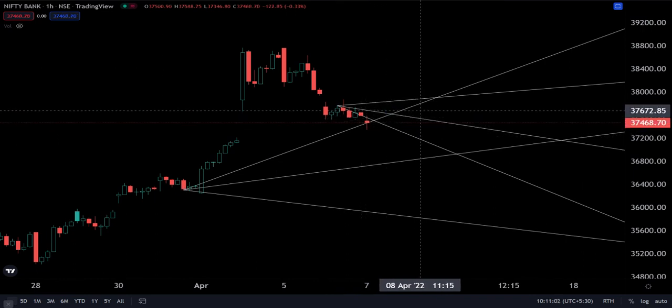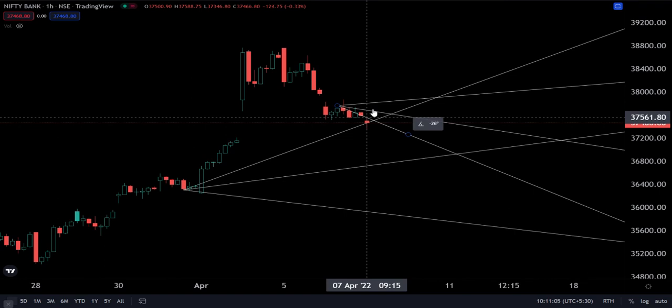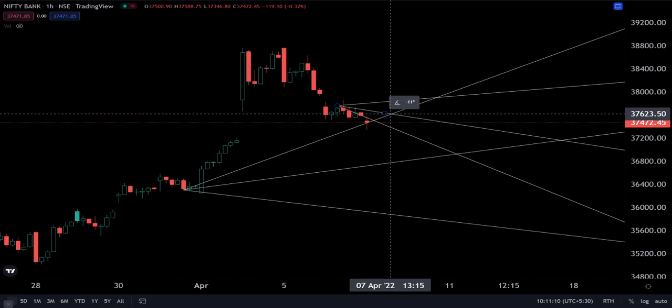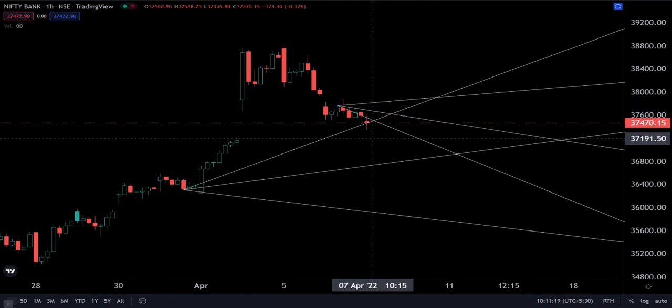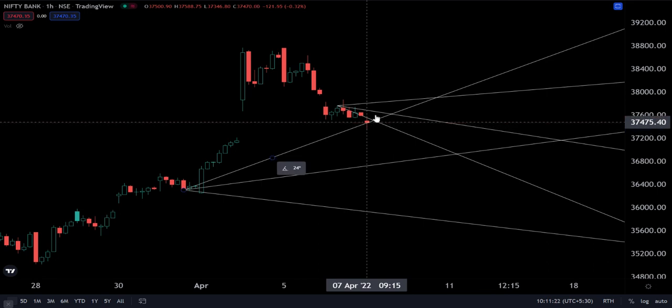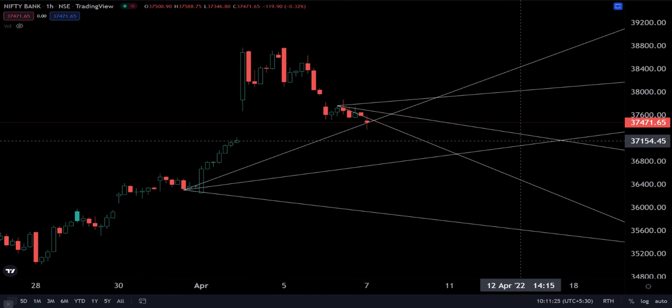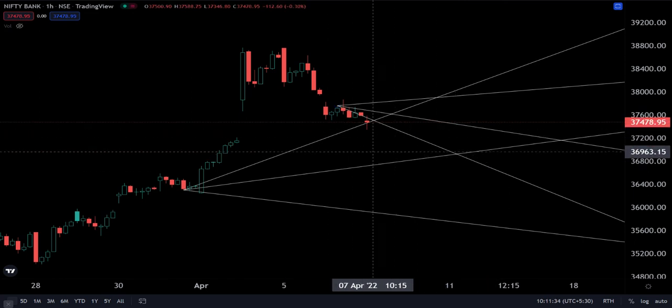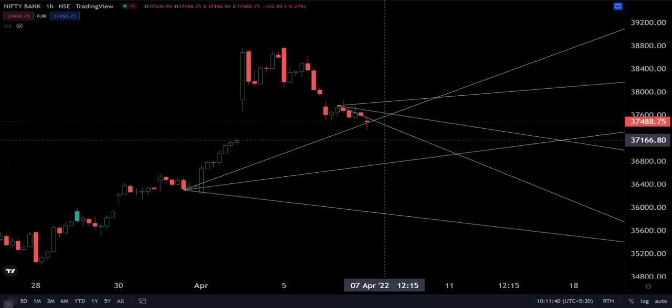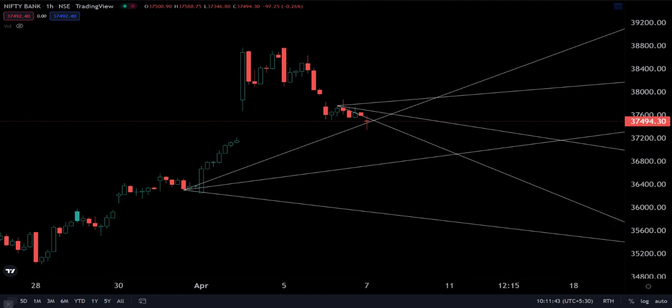To quickly review: the first resistance is 37,550, the second is 37,620, and our main resistance will be at 37,900 today. Supports are at 37,450 and 37,160, followed by 36,900. I hope this is helpful — this is just for today's expiry. We have a wide range, so let's see how it goes. Good luck!